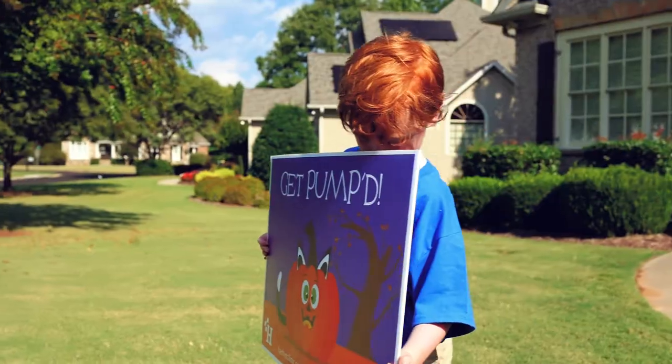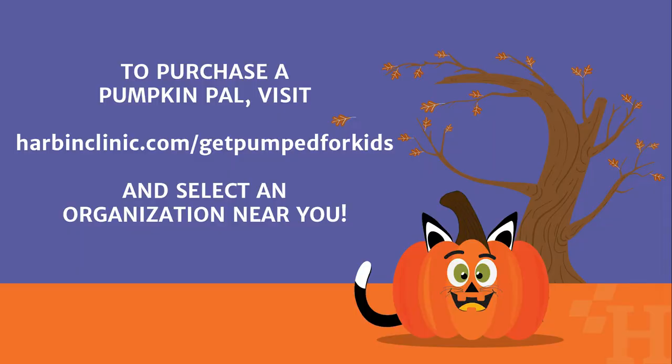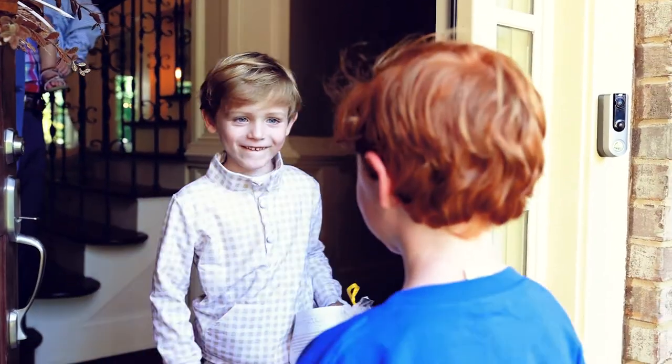Purchasing a Pumpkin Pal is super easy and can be done from now until Halloween. All you need to do is visit harbinclinic.com/getpumpedforkids from your phone, computer, or tablet and select the organization closest to you. Let's get pumped for kids this Halloween — together we can make a difference.